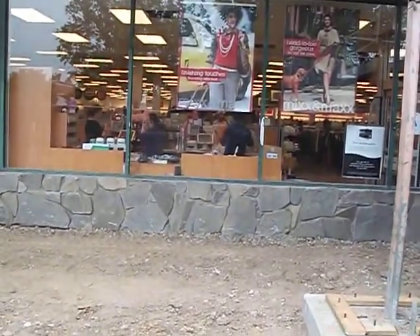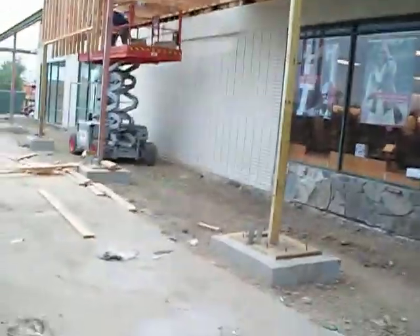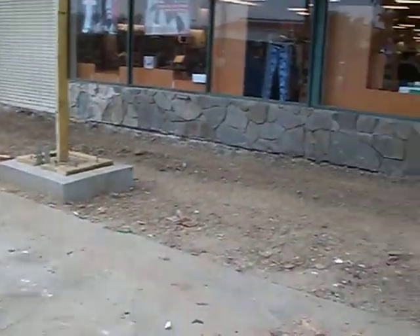September 16, 2011. This is to the right side of TJ Maxx. We're still working on the overhead. If you look down, this is the area where the pavers will be going.